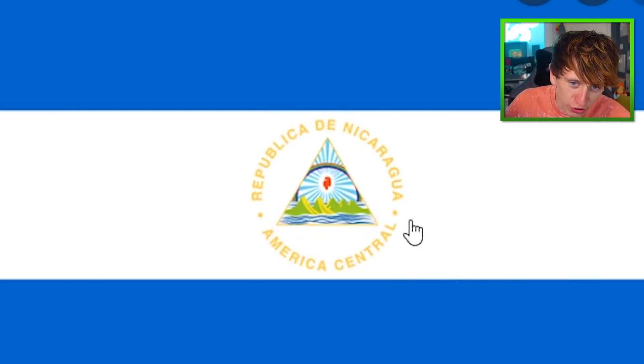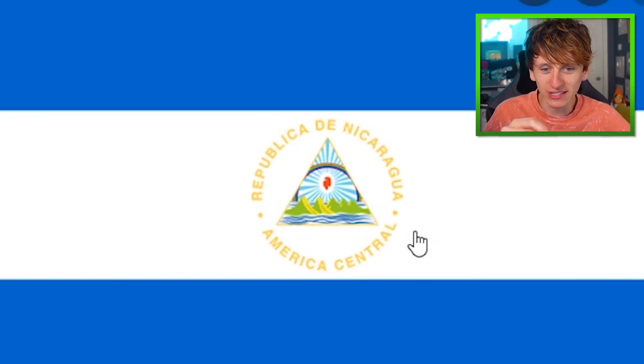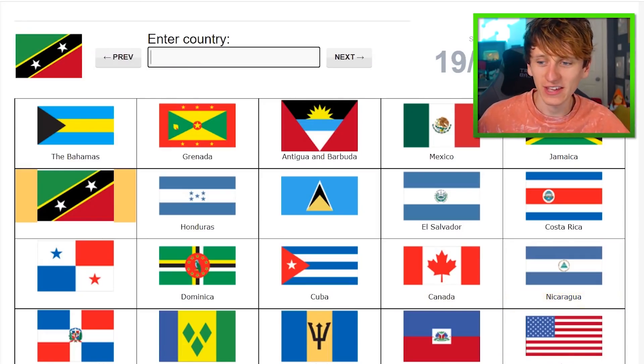Bloody hell, it actually says Nicaragua on the Nicaragua flag. But once again, I won't actually be able to read that. I'm definitely going to get that mixed up with El Salvador. Nicaragua has lots of A's in it, and this triangle shape — you could put a big A there. Kai, put an A right there. Nicaragua — look at all them A's.